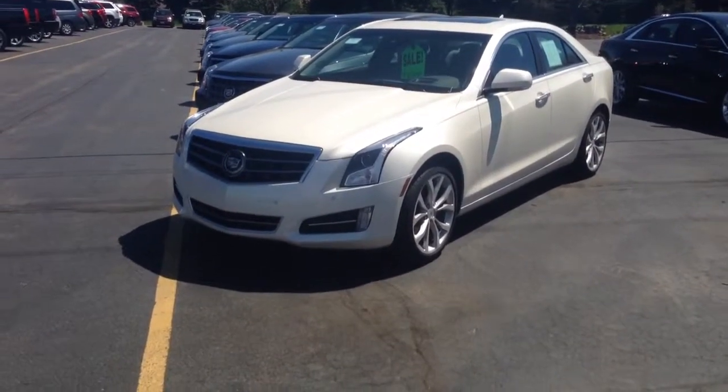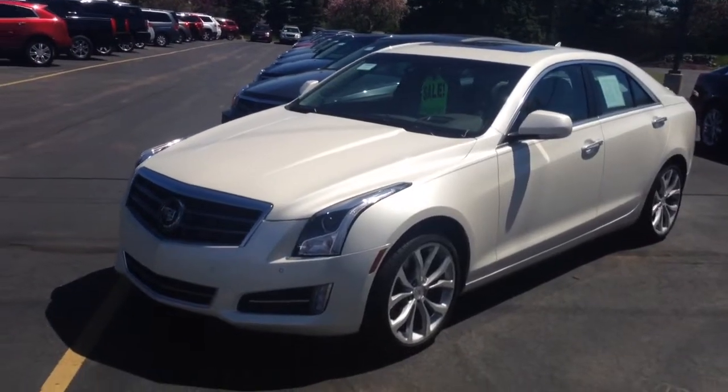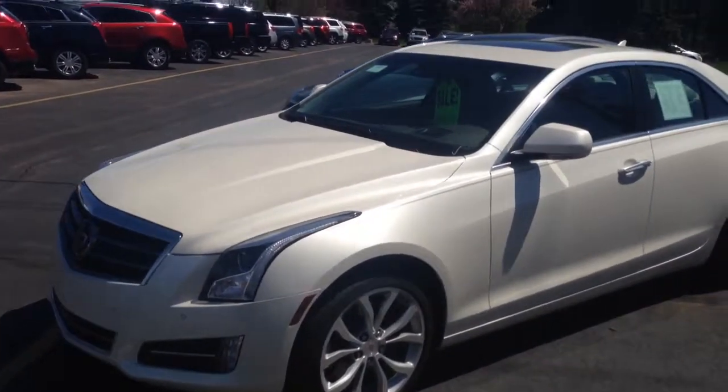Good morning. Jim Zarter with Boucher Cadillac in Waukesha. We are located at 2145 East Moreland Boulevard across from Coles.